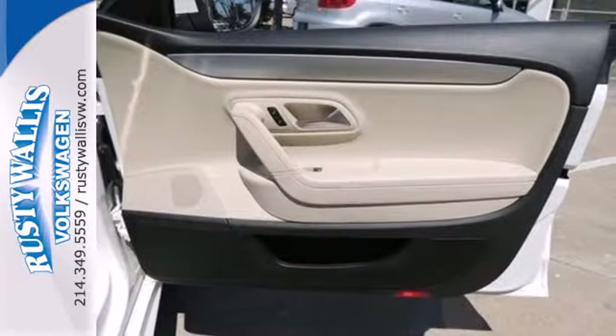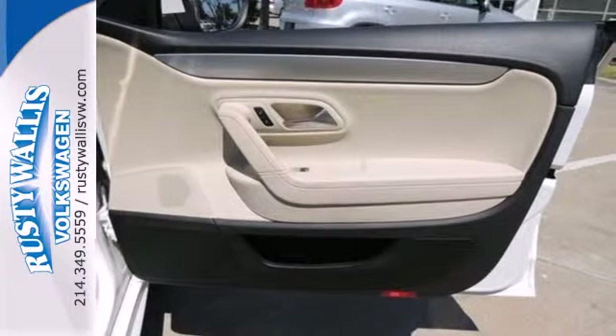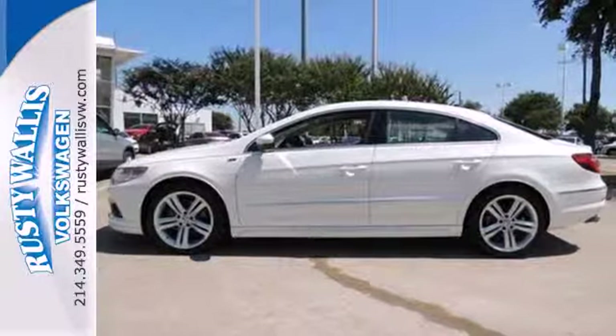The interior of the sporty CC is warm and inviting with rich appointments, state-of-the-art instruments, and unsurpassed comfort. See it for yourself today.